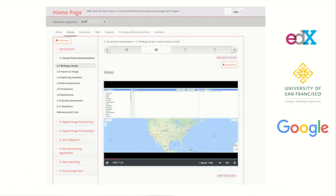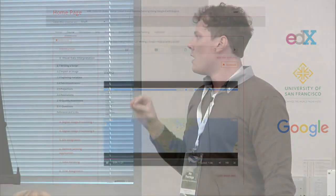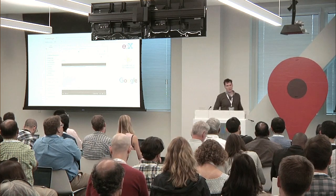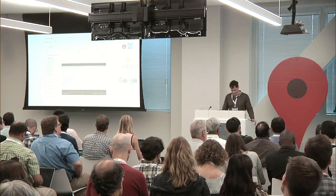Currently, we're developing an edX course on cloud-based remote sensing. We do that in collaboration with Google and the University of San Francisco. We hope to finish this edX course in a couple of months, and it will be freely available for everyone. Furthermore, tomorrow there is a presentation of Keras, also related to SERVIR Mekong, on collaborative development of a regional land cover system, and there is a breakout session of SERVIR Mekong.